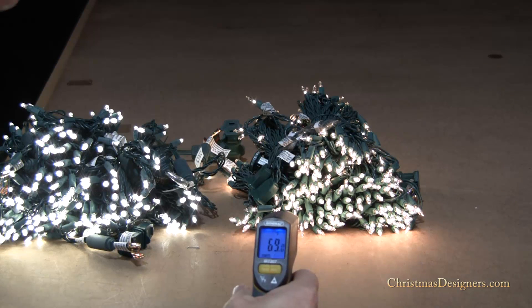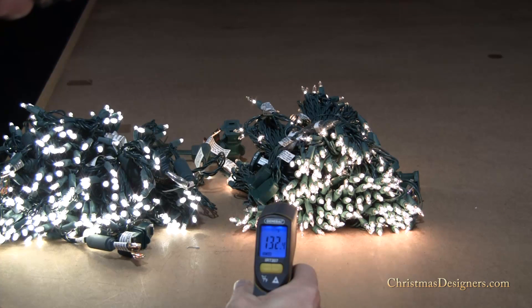If we point at the incandescent lights, depending on where it hits on the lights, it looks like we're maxing out right around 132, 133 degrees. So that's on an incandescent light.